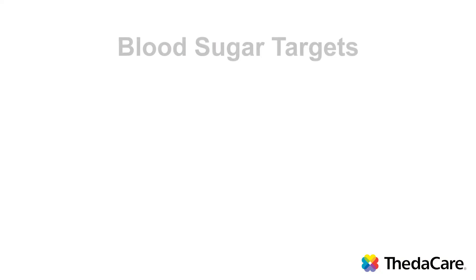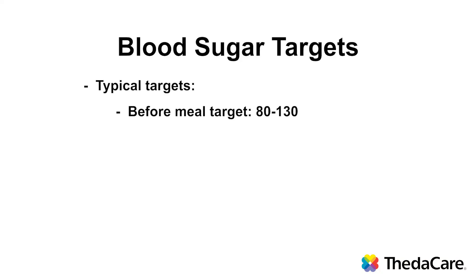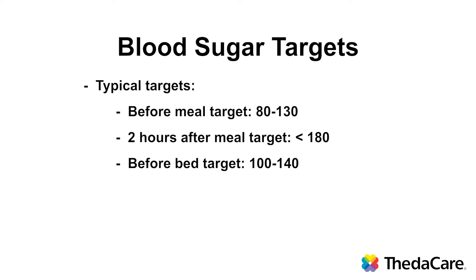Our goal for treating diabetes is to keep your blood sugar levels at a normal level, to help prevent complications. Blood sugar targets can vary, so check with your health care provider and health care team to determine your specific targets. But typically, before meals, a target blood sugar would be 80 to 130. Two hours after your meal, when your blood sugar is at its highest, a target of less than 180 is typical. Before you go to bed, our target would be 100 to 140.